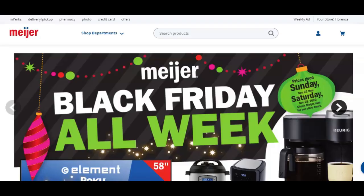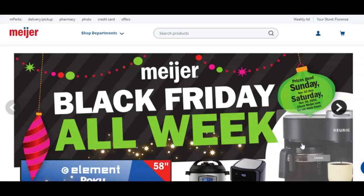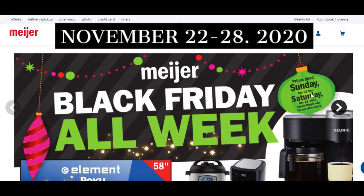Welcome to Shopping with Shana. Today I want to show you the Meijer Black Friday preview ad. All of these deals are going to be starting on Sunday, November 22nd, and they're going to last an entire week till Saturday, November 28th — so through Thanksgiving into the weekend.